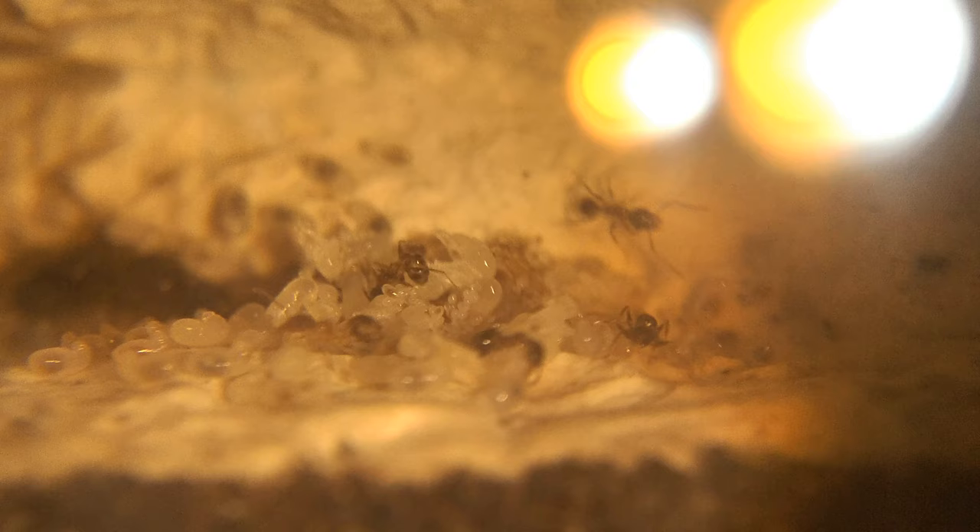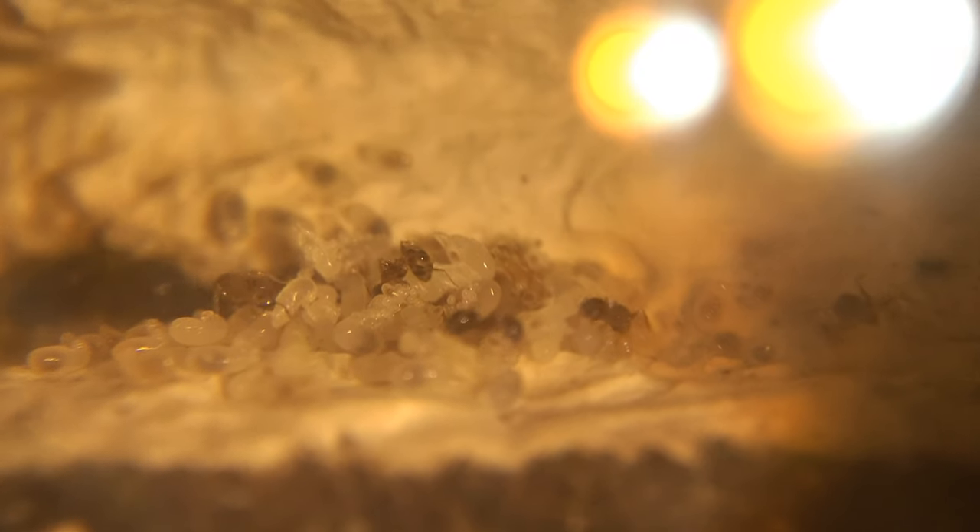Another trait that gives the species an edge is that they are able to farm aphids and other sap-sucking insects. These insects, when stroked, secrete a sugary liquid that the ants love, which gives them an everlasting supply of food.